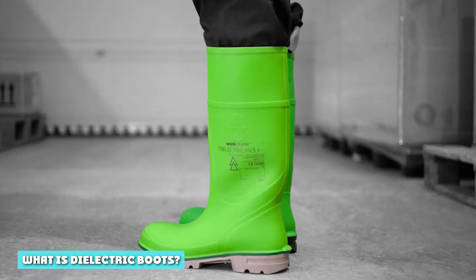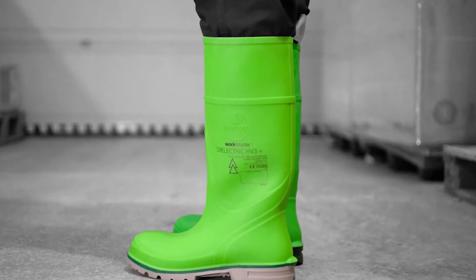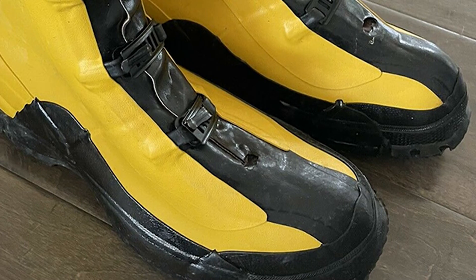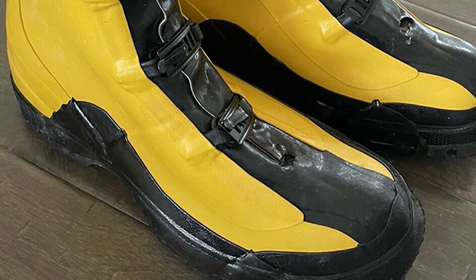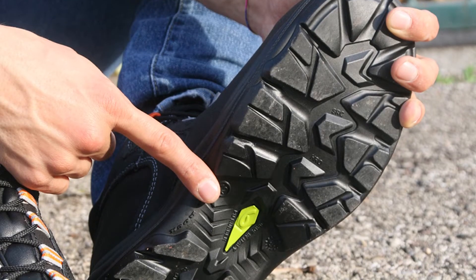What are dielectric boots? A dielectric boot is an electrically insulating boot with a vulcanized rubber sole and an integral steel toe cap. They are mainly used in situations where there is a risk of electric shock due to high voltages, such as in the area of live power. They also provide superior slip resistance.